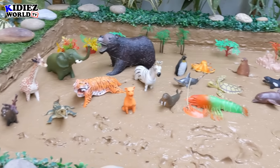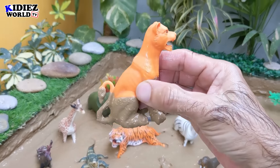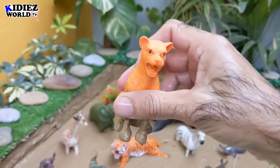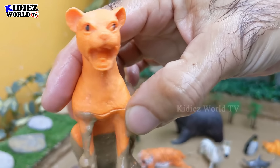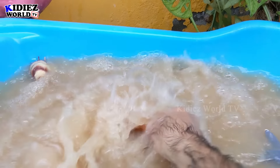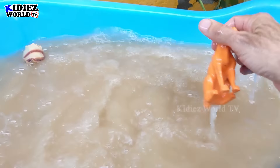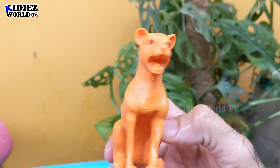And the next one we have is a puma — a big wild cat we have in our mud ground, very dirty. Let's wash him. Here we go — puma!